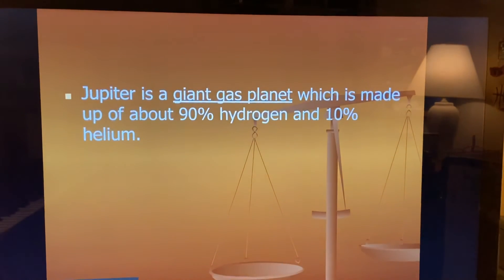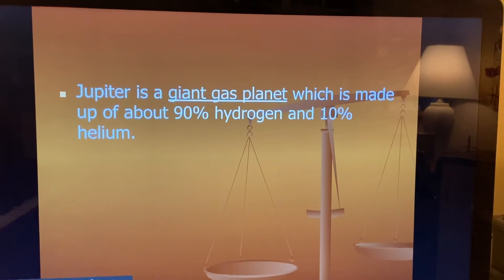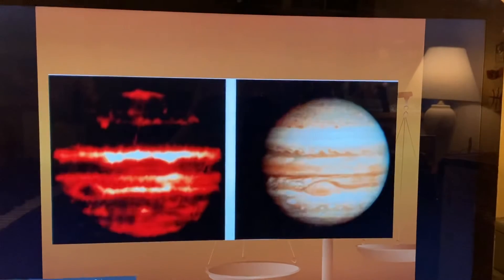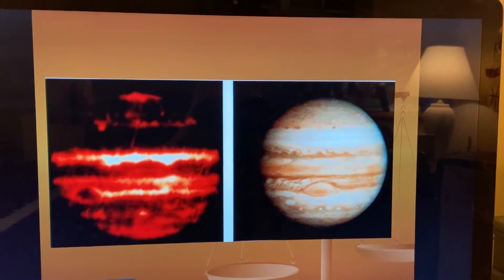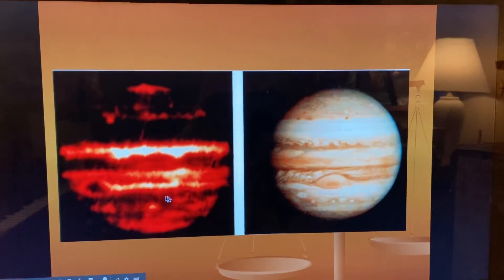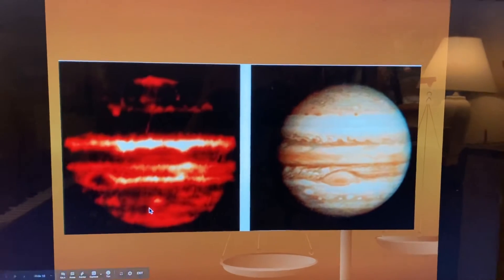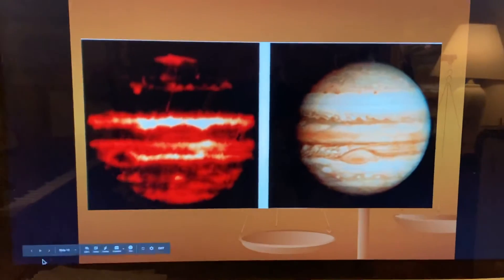Jupiter is a giant gas planet which is made up of about 90% hydrogen and 10% helium. That's why in the infrared picture here on the left, it looks like that because of it being made of the gases. And then this is a picture of it without being infrared.